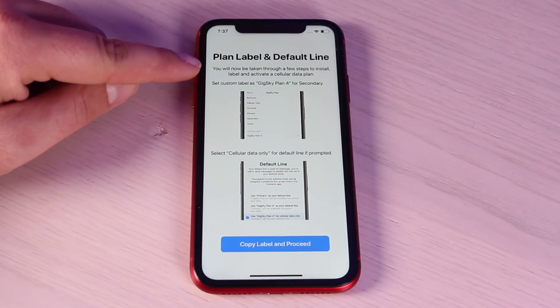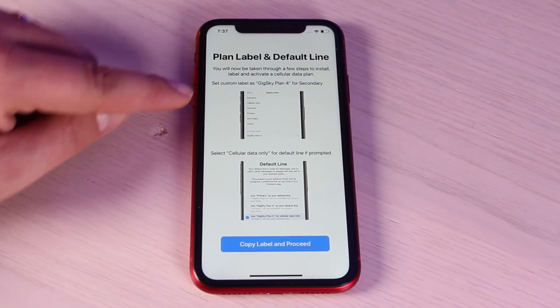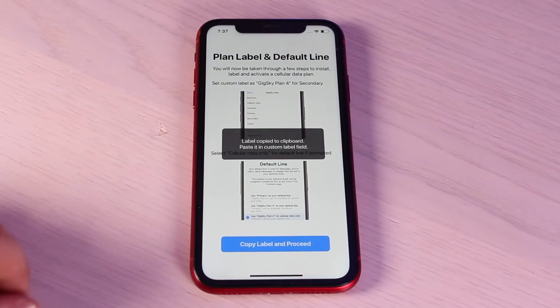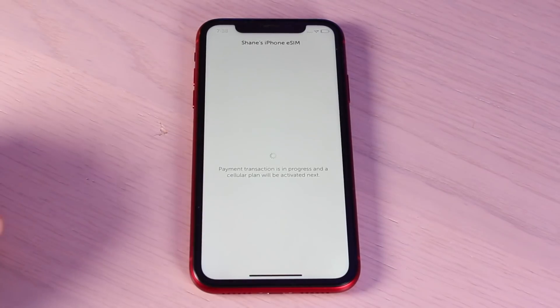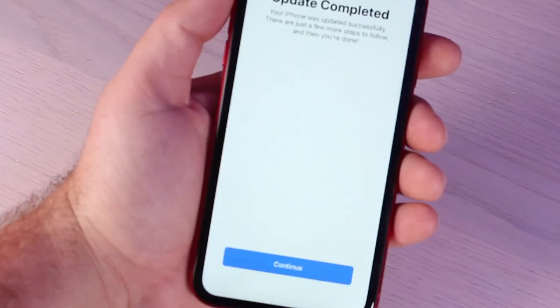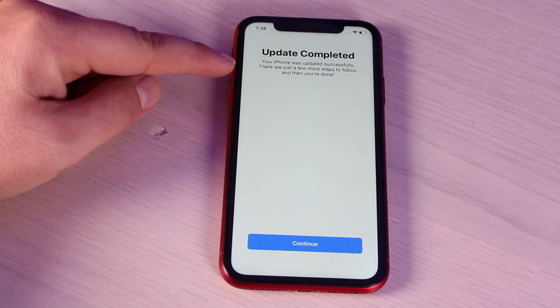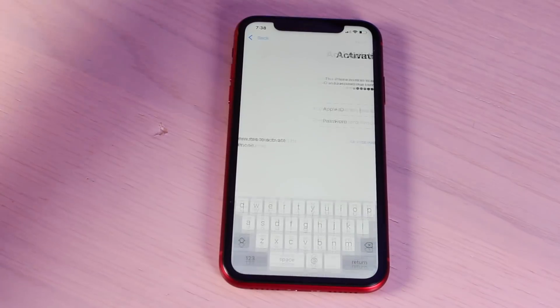We'll go ahead and buy this plan and it's going to walk me through the entire process of installing it. It says you will now be taken through a few steps to install, label, and activate a cellular data plan. Set the custom label as GigSky Plan 4 for the secondary, and select cellular data only for the default line if prompted. We'll copy the label and proceed — it says label copied to clipboard. We'll continue, add the cellular plan, and the update is completed. Your iPhone was updated successfully with just a few more steps to follow.